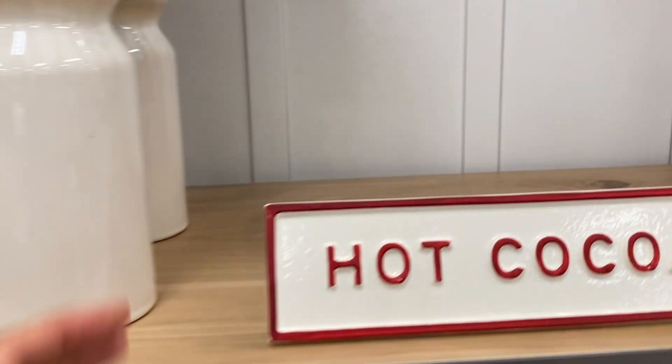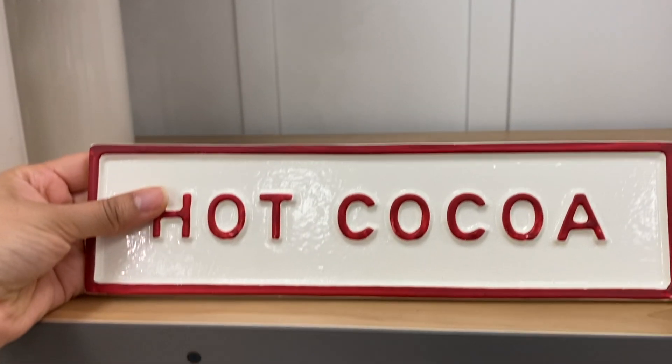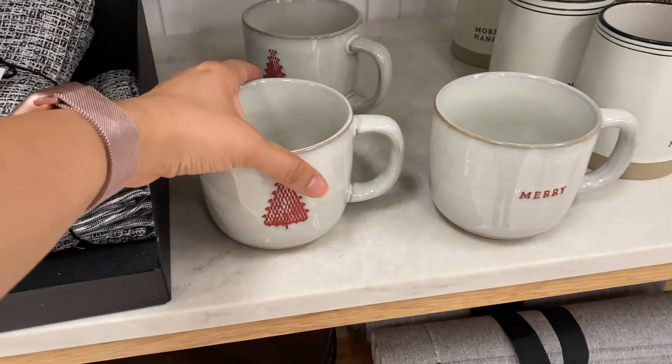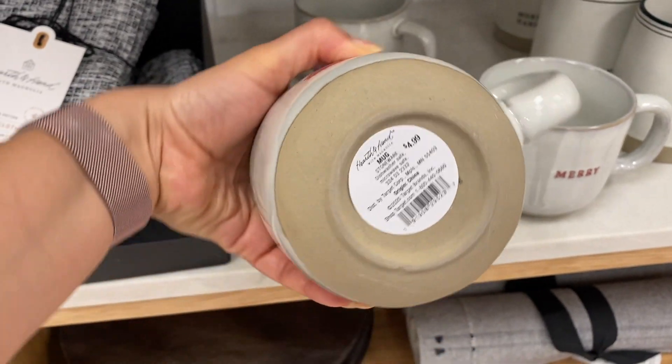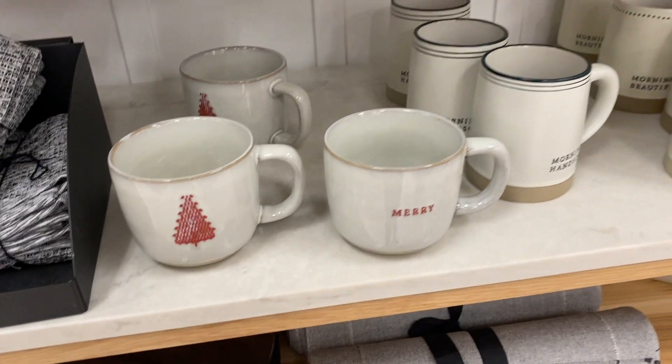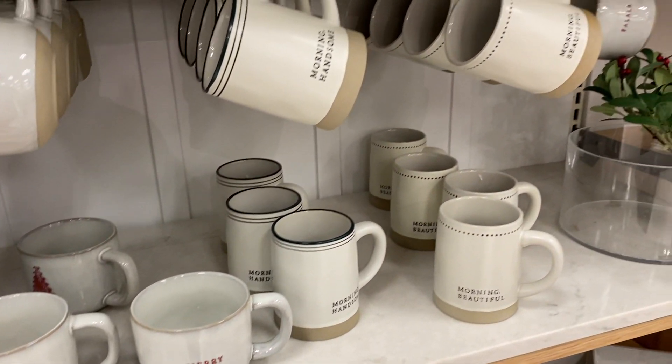I fell in love with this hot cocoa sign — I think it would look perfect in any coffee or hot chocolate station. The Hearth and Hands collection also had these beautiful mugs. They're really simple but really pretty with the neutral colors and that pop of red.